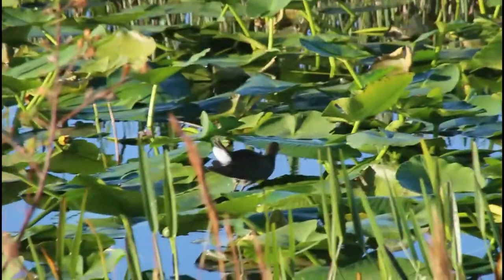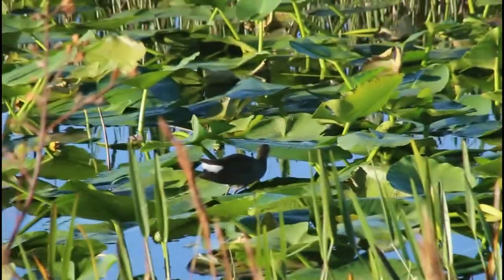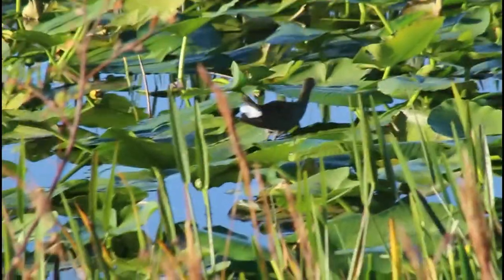once it starts wagging its tail around, you can see that bright white patch underneath the tail. This individual of the purple gallinule is younger and lacking those bright purple and blue colors, but you can still see the white patch underneath the tail.